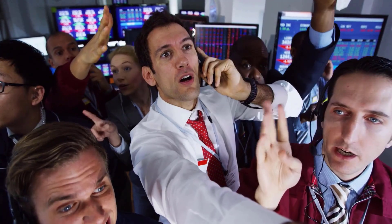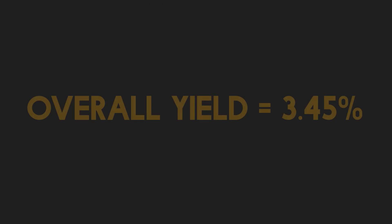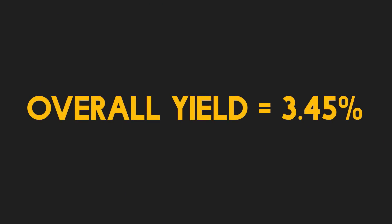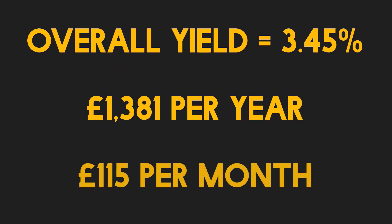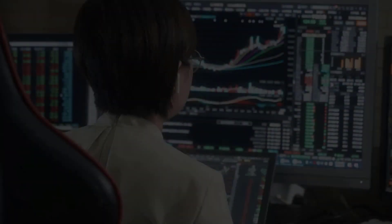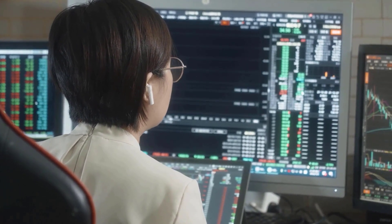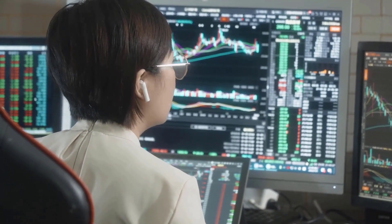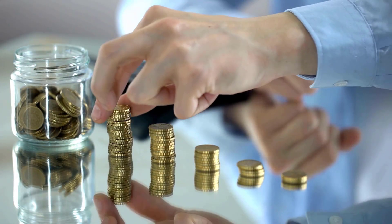After all of these buys and sells, the overall yield for my portfolio as a whole currently sits at 3.45%, which equates to around £1,381 per year in predicted dividends, or £115 per month. There will always be a discrepancy between actual dividends received and predicted dividends, just due to the timing of purchasing shares and then being eligible through the ex-dividend date, but I'm hopeful to start averaging at least £100 per month for the rest of the year.